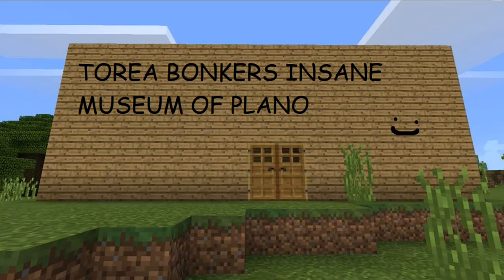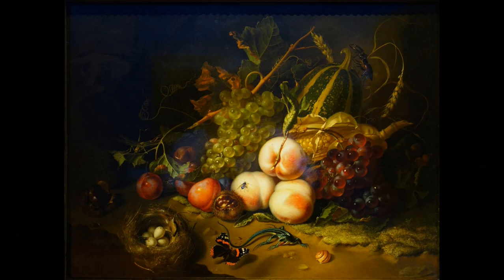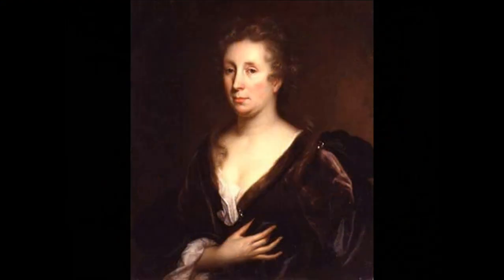We're in the Torreja Bonkers Insane Museum of Plano, and we're looking at a still life painting by a Dutch artist named Rachel Roesch. She was a very successful painter known for her still lifes, mostly of flowers.